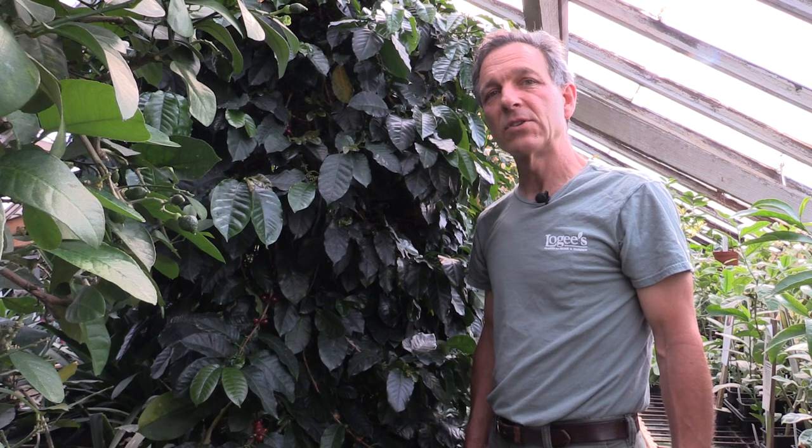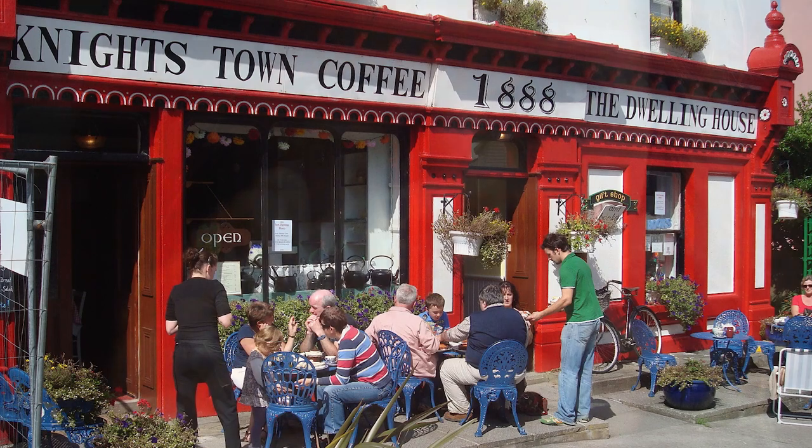Hi, my name is Byron Martin here at Logies. Today we're going to be talking about coffee, one of my favorite drinks and a beverage that's drunk by millions and perhaps billions of cups every day around the world.